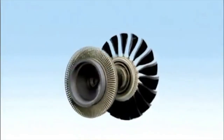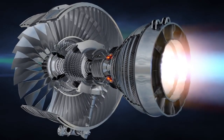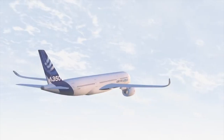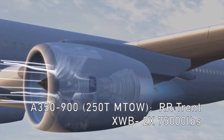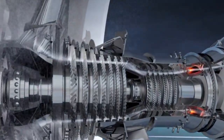The 787-10 is available with GEnx-1B or Rolls-Royce Trent 1000 TEN with up to 76,000 pounds of thrust. The A350-900 uses the Rolls-Royce Trent XWB, derated to 75,000 pounds of thrust each. Derating gives the engine a higher lifespan and slightly reduces fuel burn.